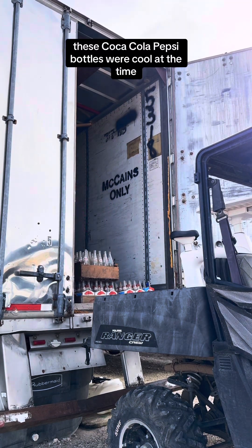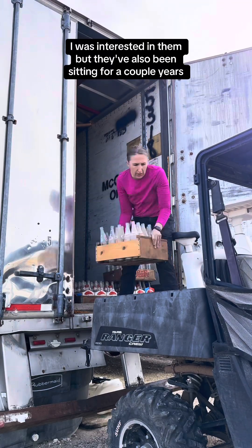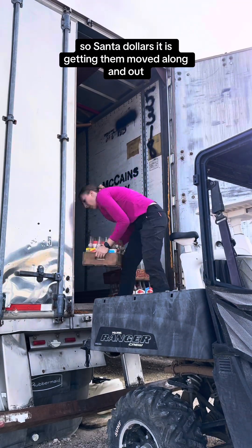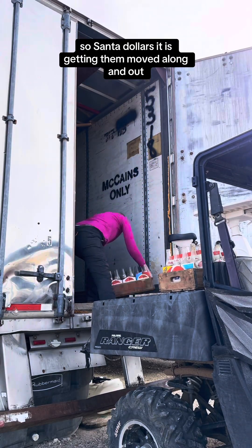These Coca-Cola Pepsi bottles were cool at the time I was interested in them, but they've also been sitting for a couple years. So Santa Dollars it is — getting them moved along and out.